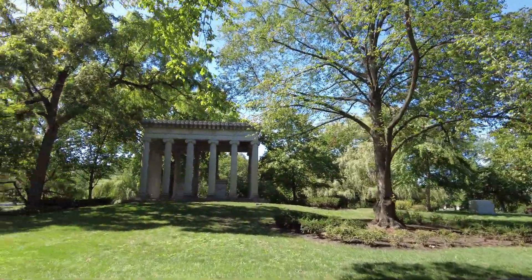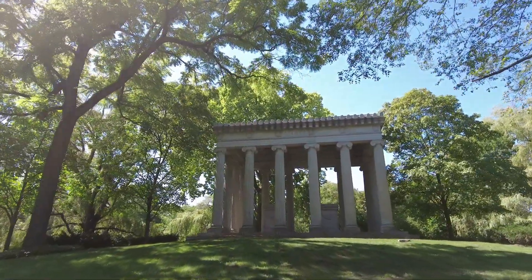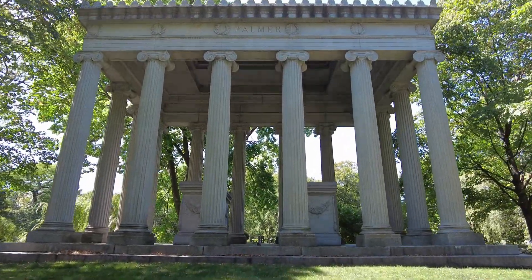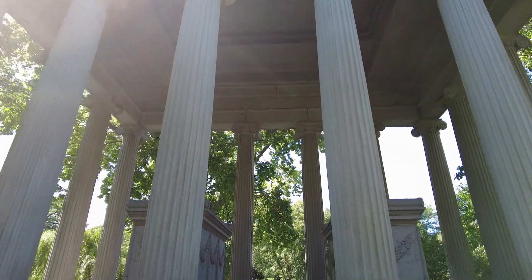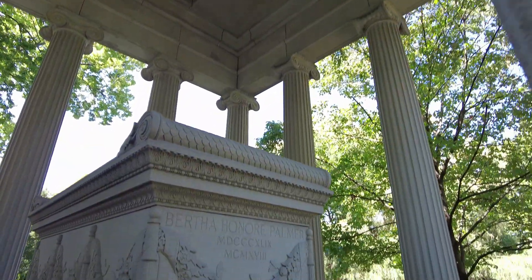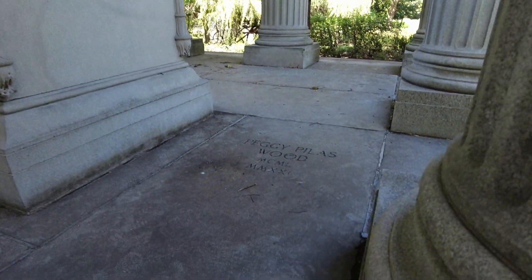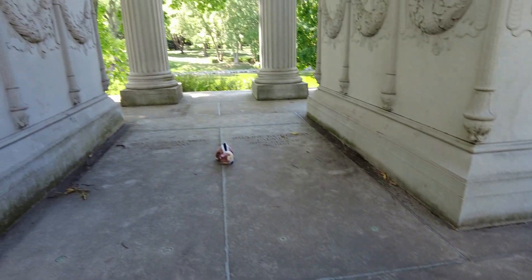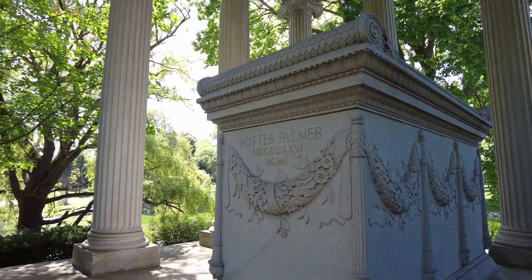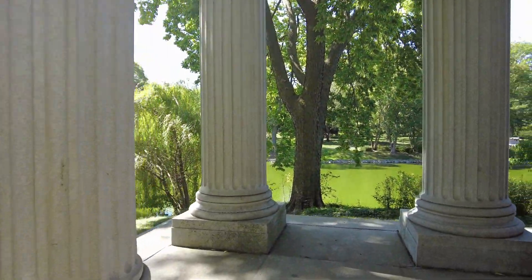Back across the way here we have the Palmers, who were pretty much an institution in Chicago. This is one of the largest monuments alongside the lagoon. It might not look that big yet, but as soon as we get in here I'll show you guys — this thing is pretty massive. The columns. And here we have Bertha Palmer, and Potter Palmer. There are a couple of spots where there's nobody buried underneath, so those are safe to stand on.